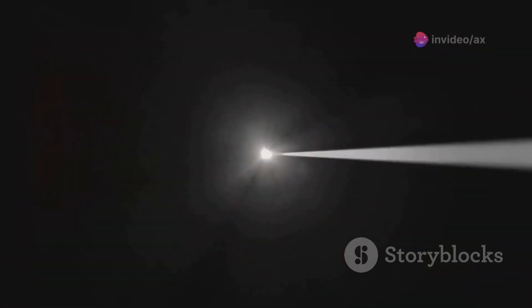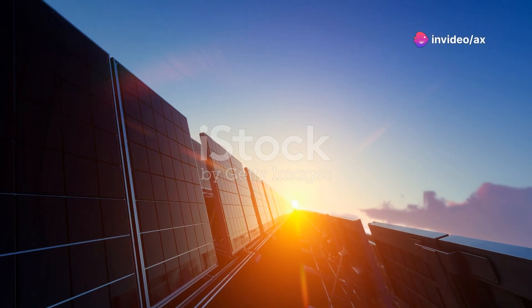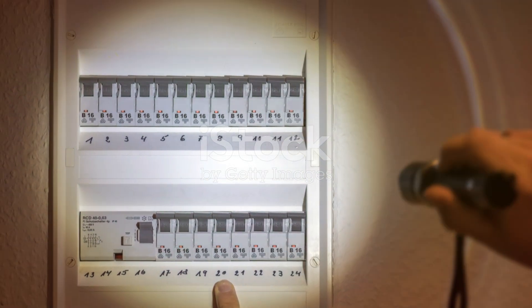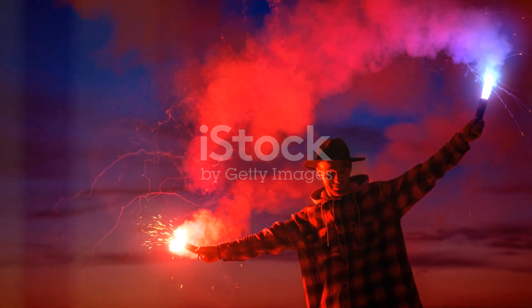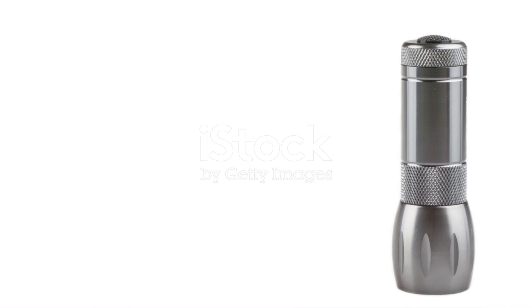However, think of it as an investment in your safety and preparedness. You can also recharge it using solar power, making it even more versatile for long-term use. Whether you're out in the wilderness or facing a power outage at home, the flash torch is a reliable companion. Its powerful beam can also be used to signal for help, making it an essential tool for any emergency kit. Built to withstand rugged conditions, this torch is as tough as they come — the flash torch is a must-have.